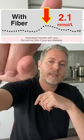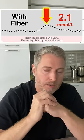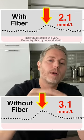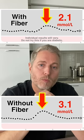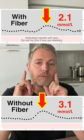You can see up top here that the spike with the fiber supplement went up 2.1 millimoles per liter. And when you compare that to the bottom one without the fiber supplement, we went up 3.1 millimoles per liter — that's a difference of one millimole per liter. So the good news here is that if I...